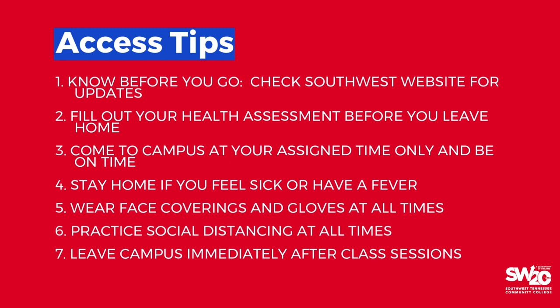Contact your instructor to alert them of your absence. We want you to stay healthy, but we understand if you do not feel well and we are here to help you get through this challenging time. You must wear a face covering and gloves at all times while on campus. Remember to practice social distancing, which means to maintain a distance of six feet between you and others at all times.